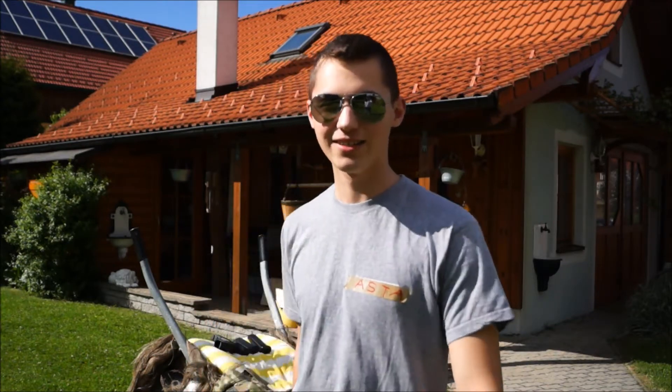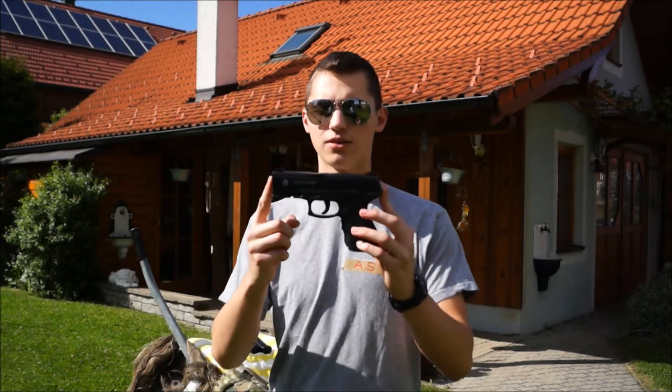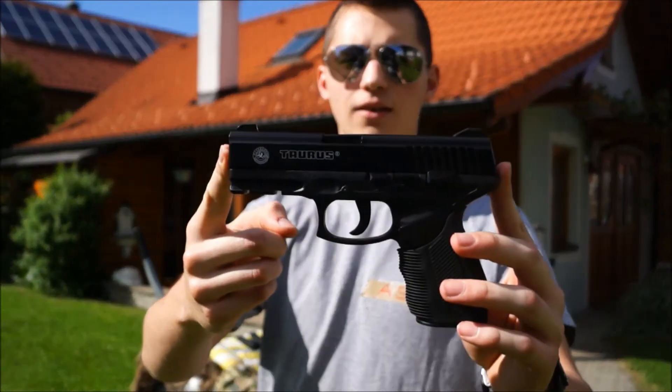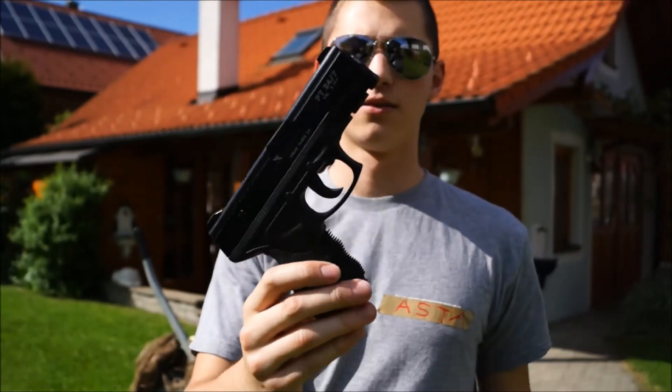Hello, I'm the Master, of course from the AirSoftTeamAdler, and today I'm going to do the Schuss-Test from the Taurus PT24-7, a very nice spring pistol.